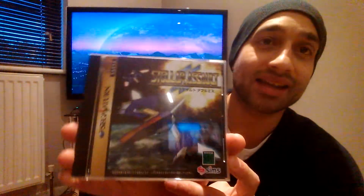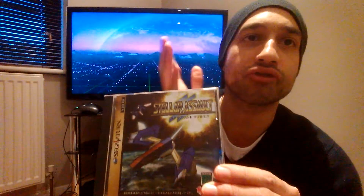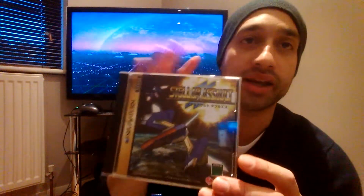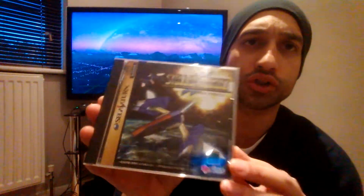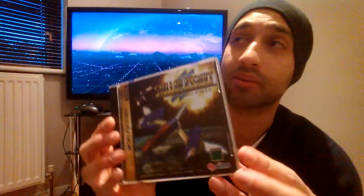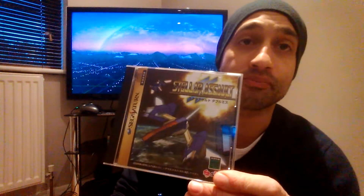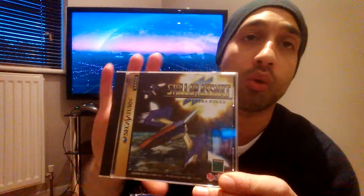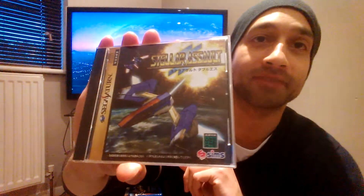At number eight this is Stellar Assault. It's a shooter but more of a 3D behind-cockpit-view style shooter — not like an arcade vertical or horizontal shmup. It's a really good game and one of the more expensive ones. I could only find two listings for this, which shows how uncommon this game is to be sold. The last two listings sold for an average price of £129.34.